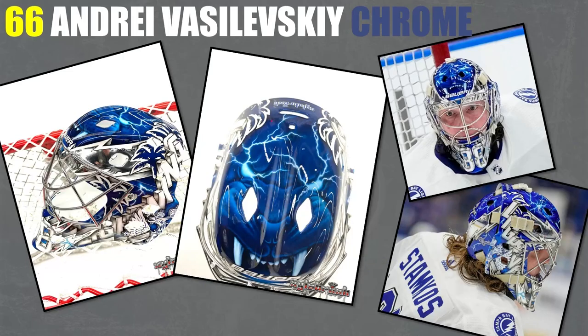66 — the number of Mario Lemieux goes to Andrei Vasilevsky's other lightning lion mask. There's still more to come, but this is a nice version of it too.